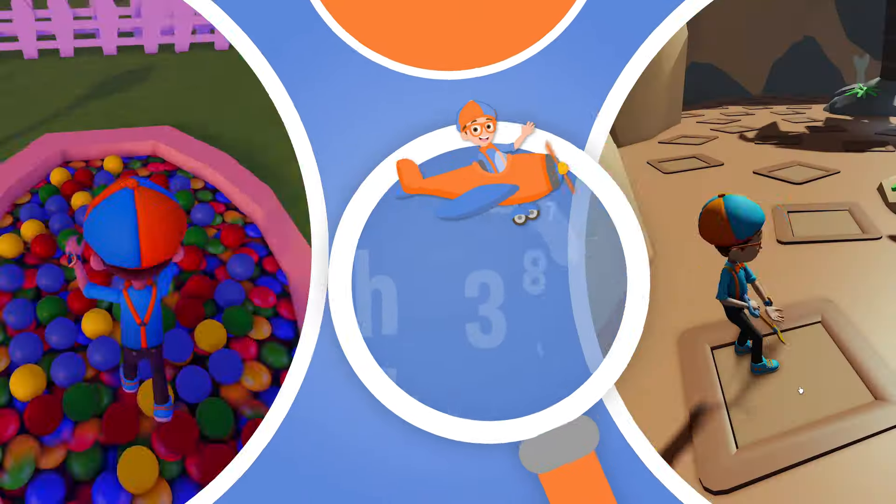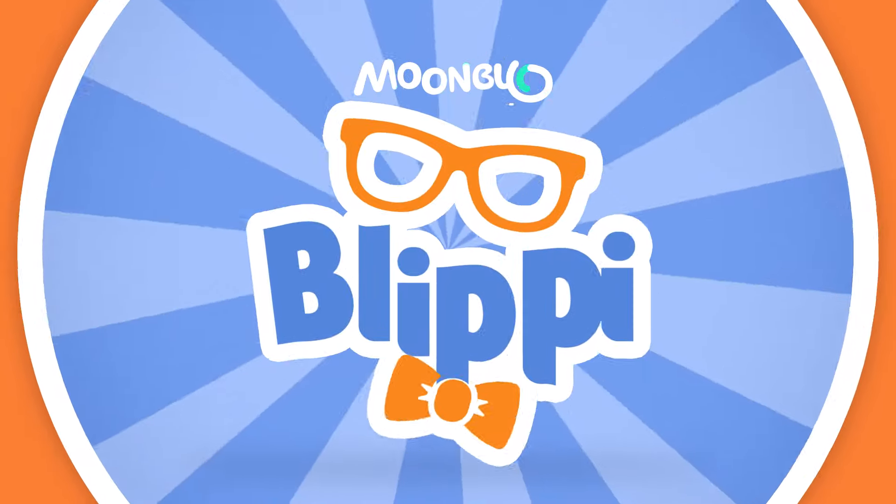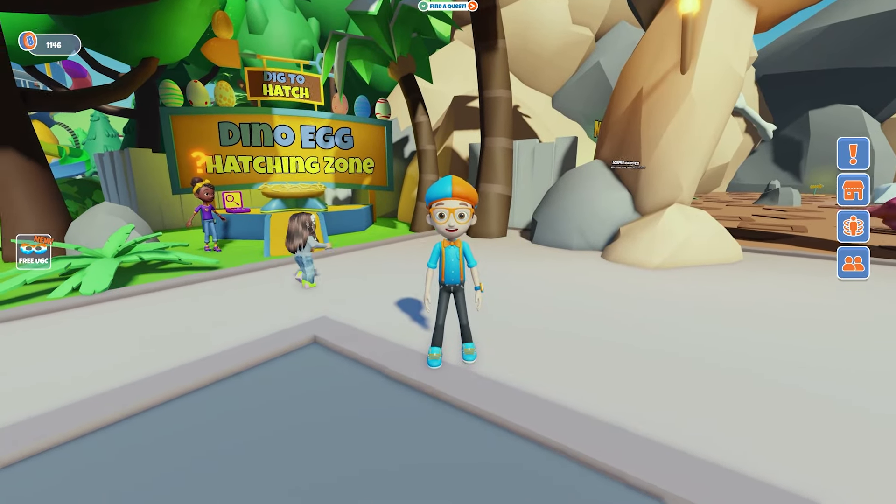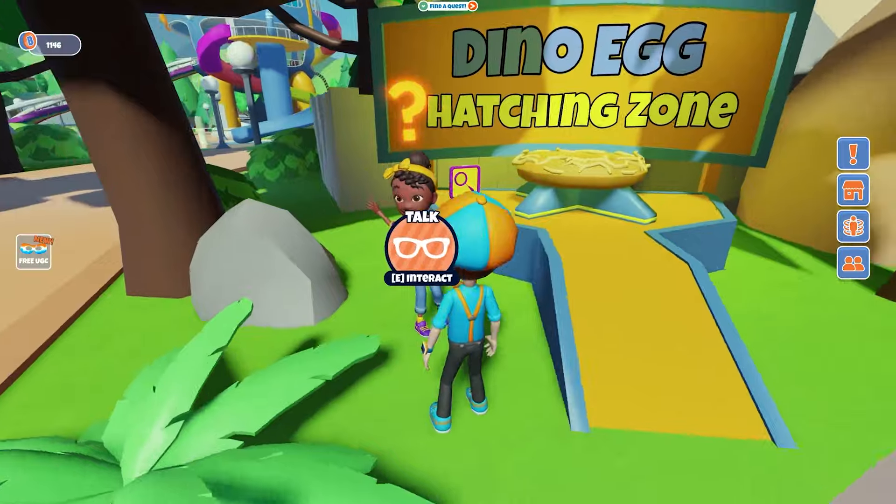So much to learn about, it'll make you want to shout, Blippi! Hey, it's me, Blippi, and today we're looking for dino eggs! Come on!